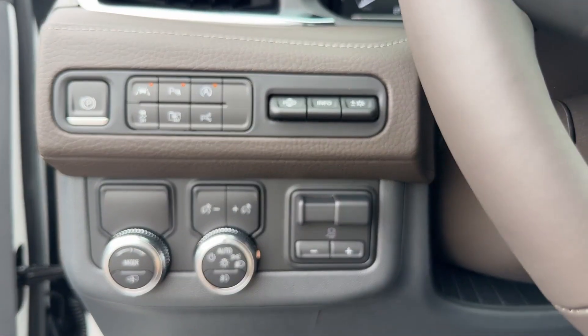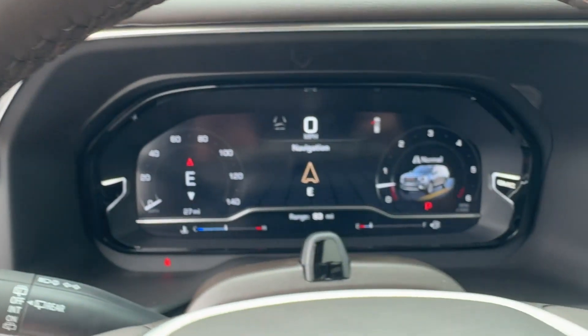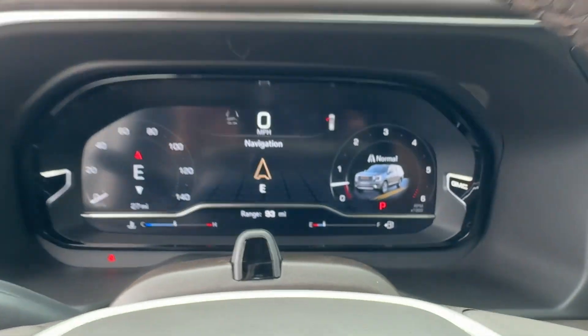Satellite radio. Premium sound system. Multi-zone air conditioning. Blind spot monitor. Parking aid sensor. Third row seating.